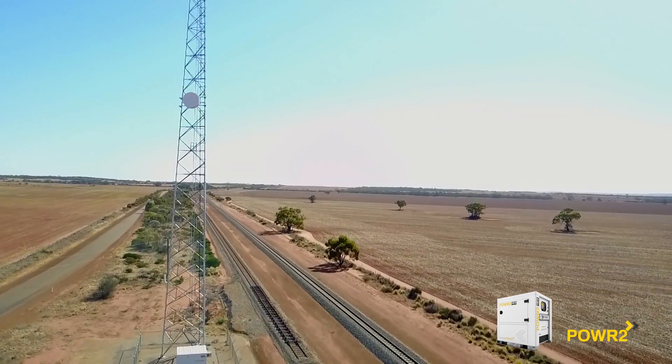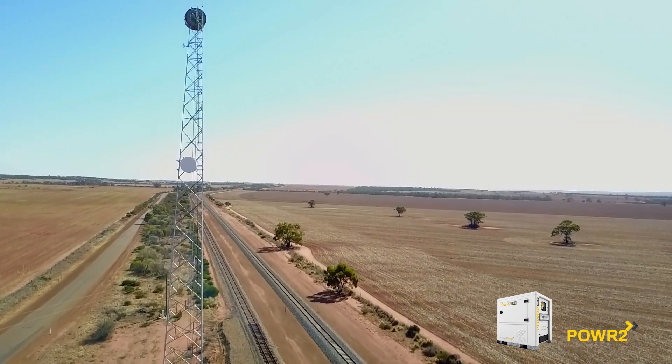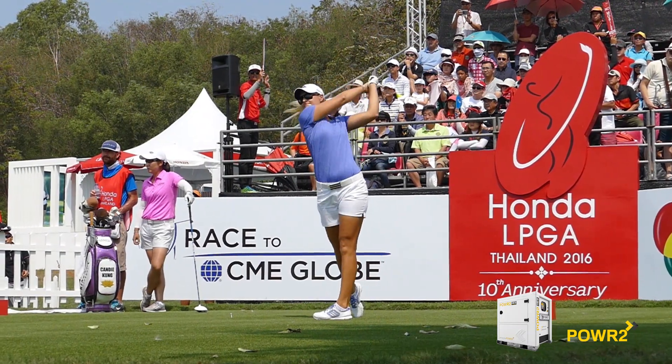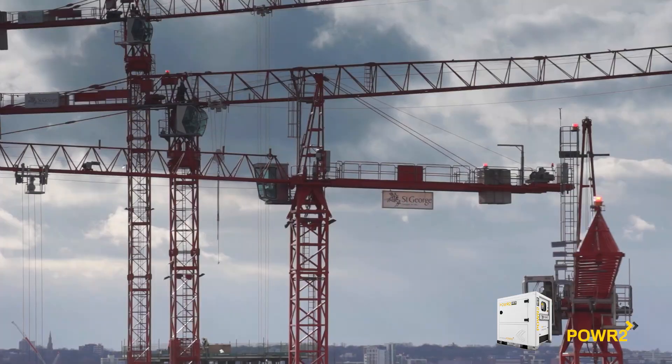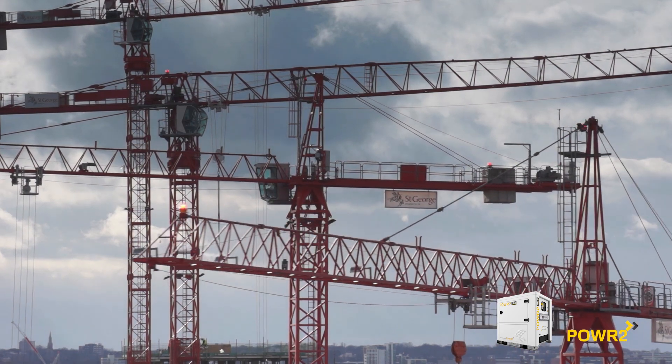Key applications for hybrid power are remote cell towers for fuel savings and low load protection, events for a silent and emission-free attendee experience, and tower cranes for fuel savings and low load protection.